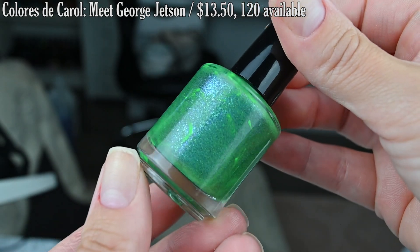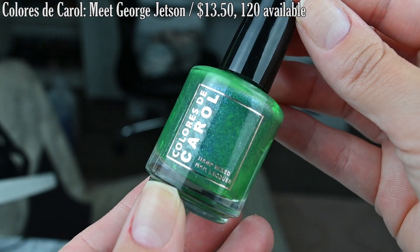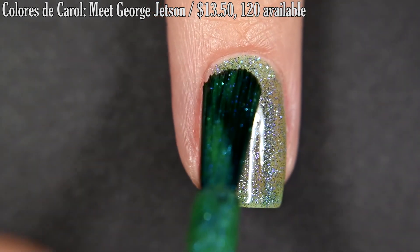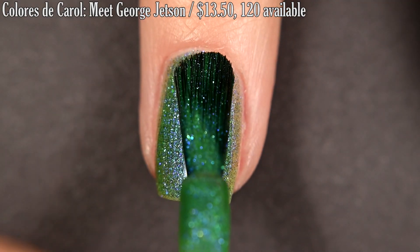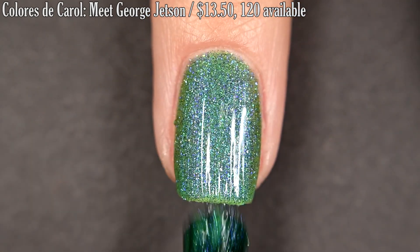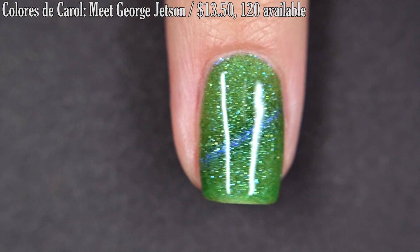I have five of this month's products to look at so let's get started. First from Colorist to Carol we have Meet George Jetson. This is inspired by the Jetsons and it's described as a pine green with a candy pearl shimmer and a subtle multi-dimensional magnetic effect. This one has some serious ugly bottle syndrome but it doesn't affect application. Formula is smooth and easy to work with. I did stop at two coats but looking back I wish I would have gone for three just to make this a little bit more opaque once I magnetized it. You'll want some top coat to finish this off and removal is easy. So there are two coats of Meet George Jetson.